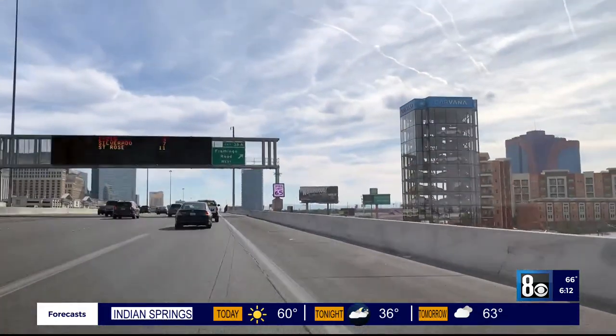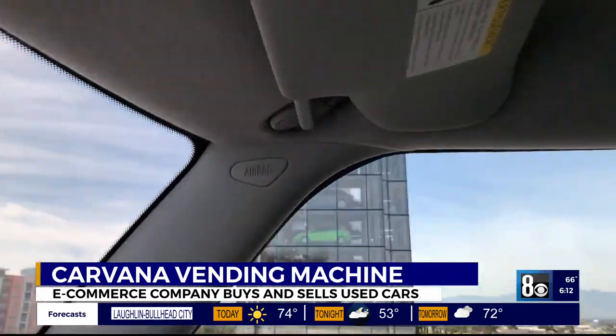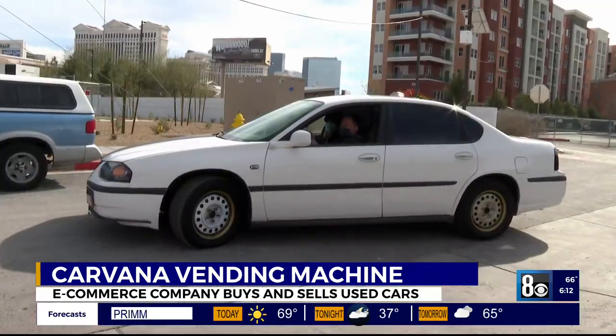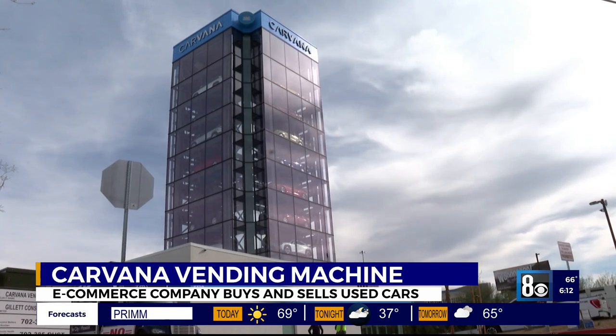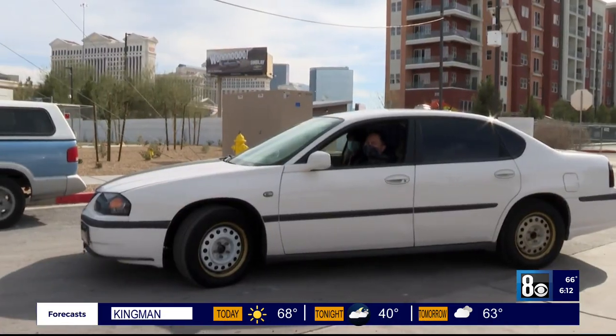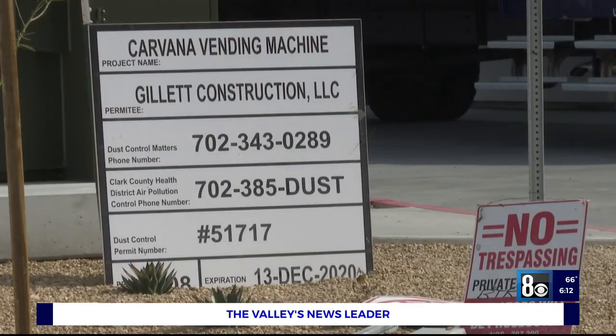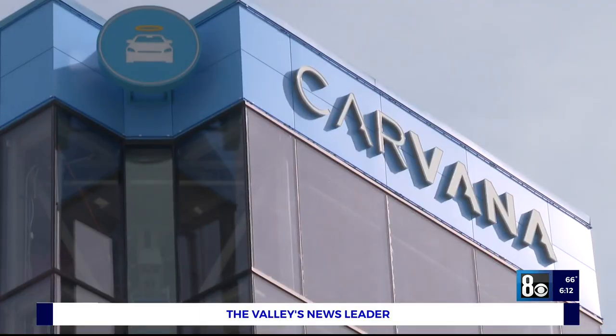Take a drive on I-15 South and to the right appears a large glass case full of cars. It looks great and colorful, causing curiosity among some in the valley. One resident says it looks pretty cool from the freeway. Dominic Chong and his son decide to take a detour to find Carvana — the first car vending machine location for the e-commerce company in Nevada.